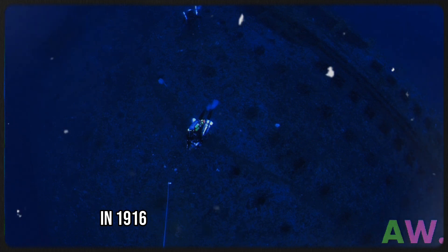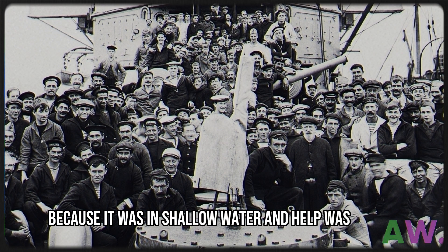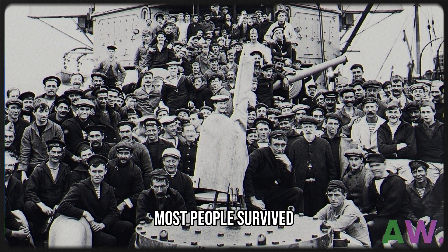In 1916, it hit a mine and sank. However, because it was in shallow water and help was nearby, most people survived.